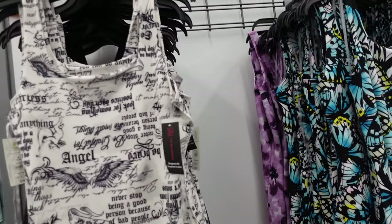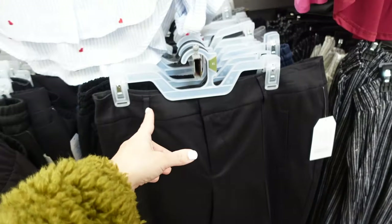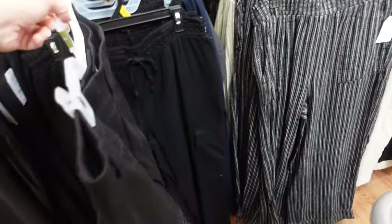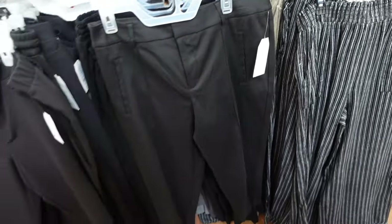New crop slack pants from Time and True. These have the belt loop, side button, zipper, and a little slit for the pocket with seam detailing through the front. They are shorter, no pockets in the back, and these are going to be $18.98.